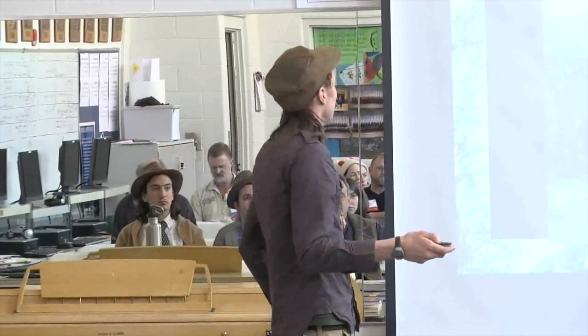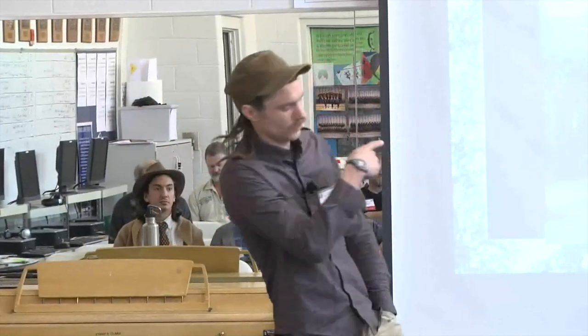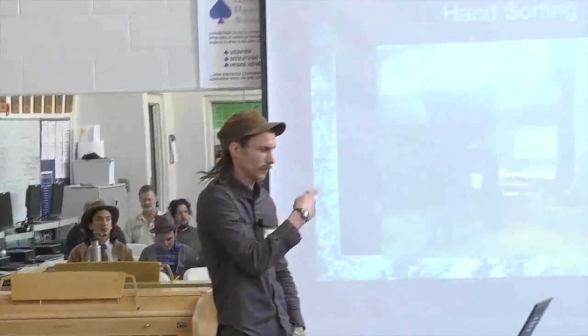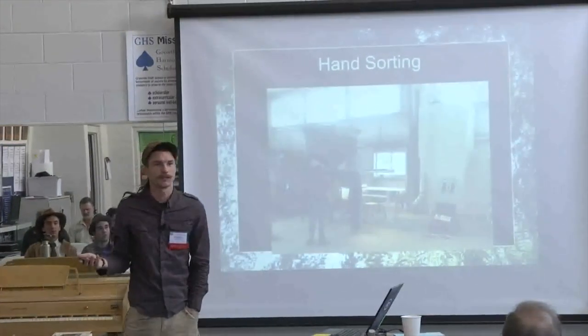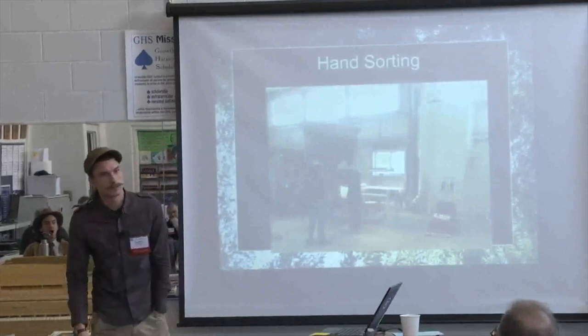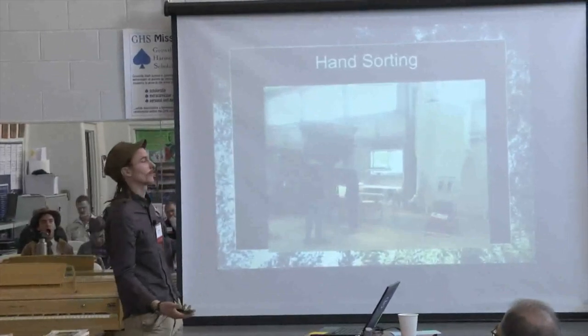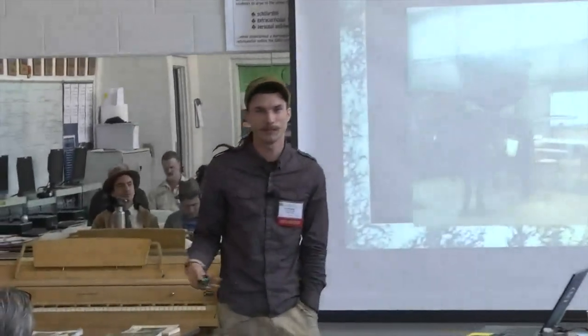Hand sorting — everyone does it. This is Empire Chestnut Company's setup — it's a conveyor with adjustable speed and a bright light that shines down, and people sit there as the nuts go by and pick out any shell fragments or weevils they see. It's not something you can get around — you've got to be really diligent about it. If somebody buys a product from you and bites into it and breaks a tooth, that's a lot of liability.